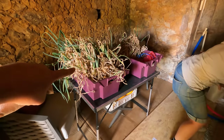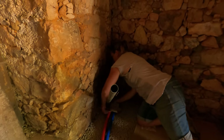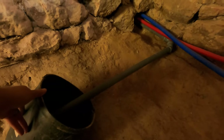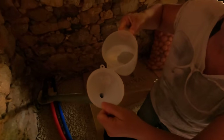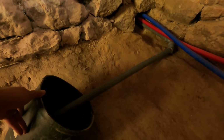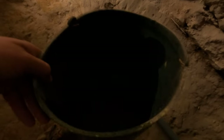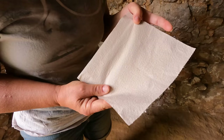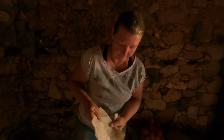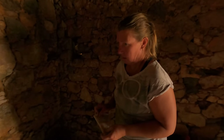We harvested onions this morning so we've got some onions which is good. Let's check the pieces of paper — completely dry. Excellent.